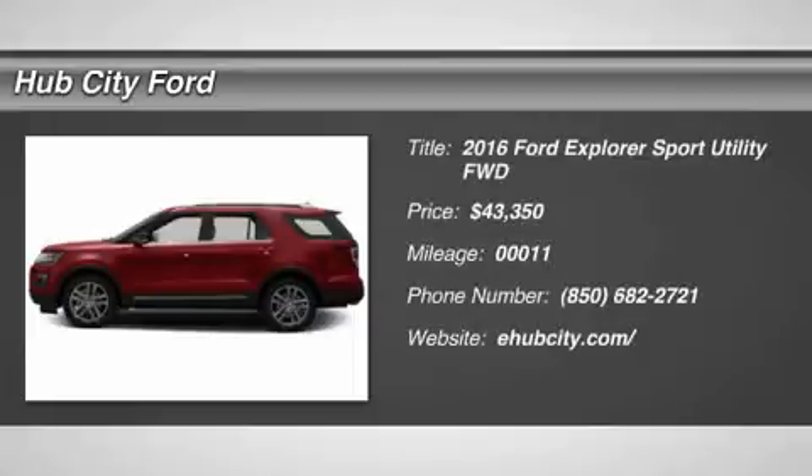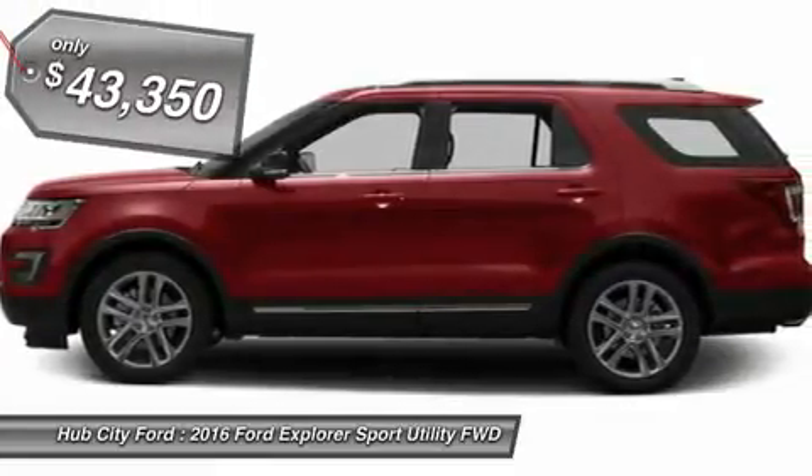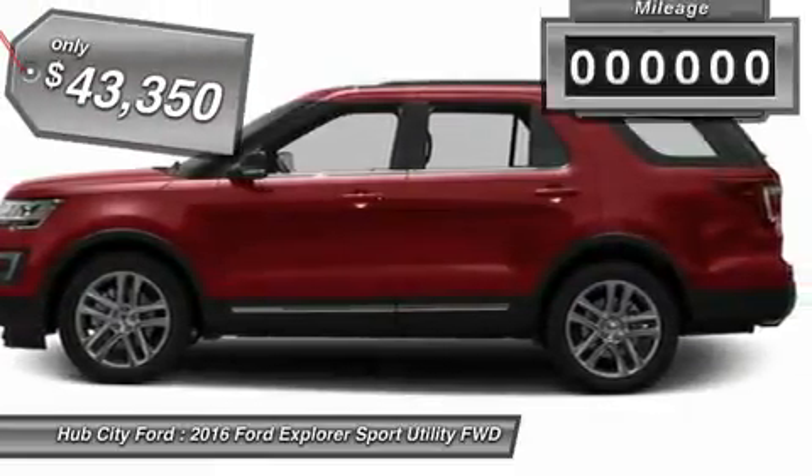2016 Explorer. You've got a lot of capabilities to call on in a Ford Explorer. Don't underestimate your choices. And it is priced below $45,000.